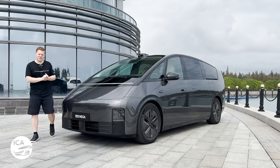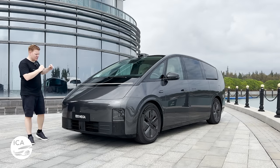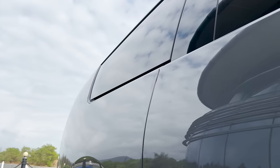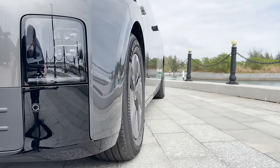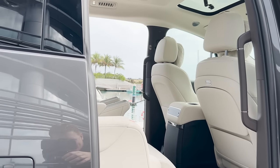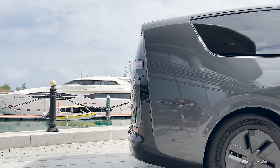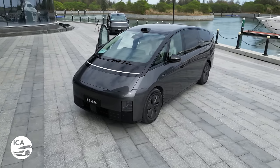Hello everybody, welcome to Inside China Auto. Today we've got one of the most exciting cars of 2024. It is the fully electric Li Auto Mega, probably one of the most distinctive cars that you will see come out in 2024.